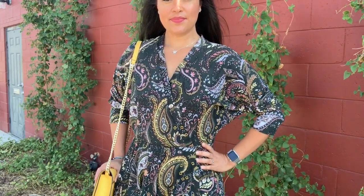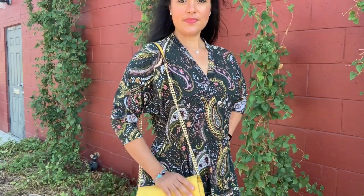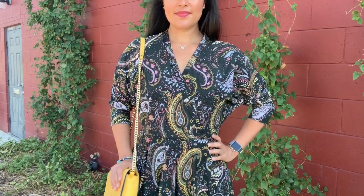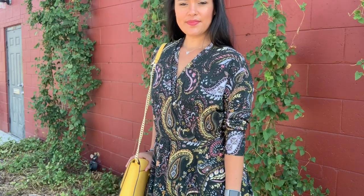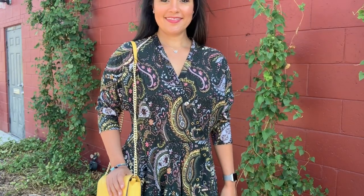I will say though that when sitting or slouching, the relaxed nature of the bodice does cause it to fall open. It's a super easy fix though with a little snap along the band.